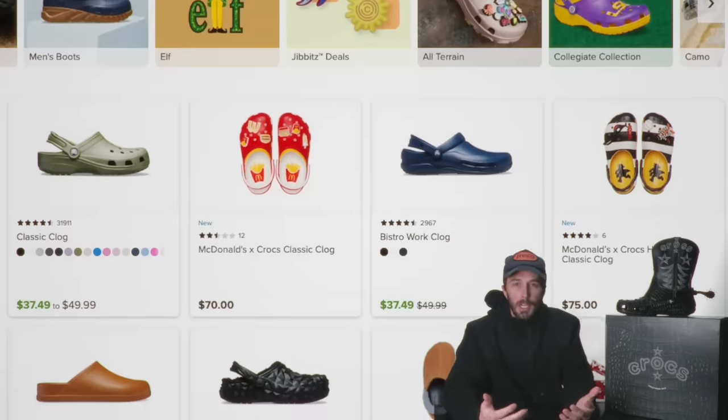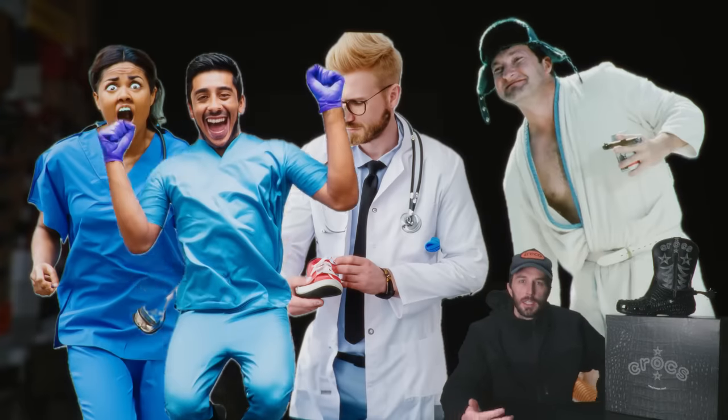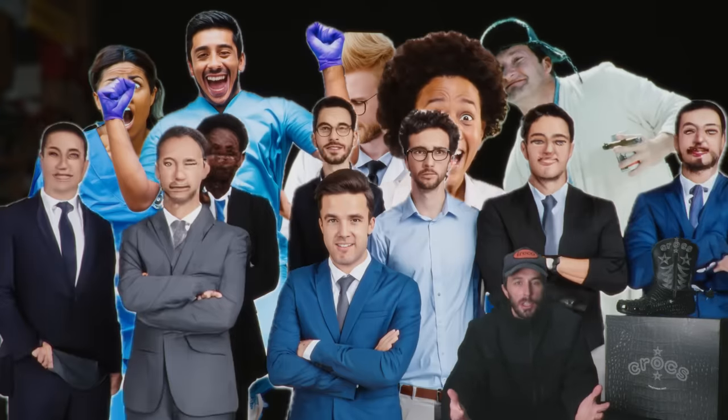Crocs, who is mostly known for making casual footwear, has slowly been adopted by a lot of people in their professions like nurses, doctors, weird uncles, dentists, retail workers, and a ton more professions.